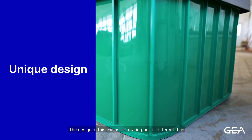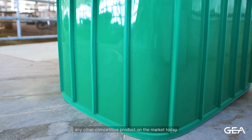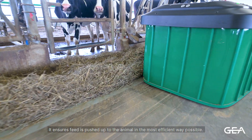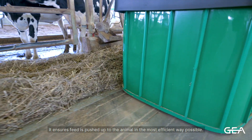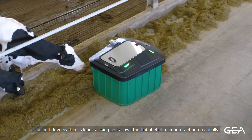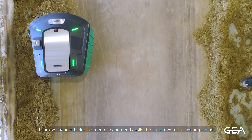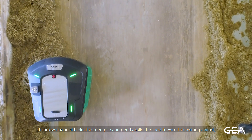The design of this exclusive rotating belt is different than any other competitive product on the market today. It ensures feed is pushed up to the animal in the most efficient way possible. The belt drive system is load-sensing and allows the RoboRevel to counteract automatically. Its arrow shape attacks the feed pile and gently rolls the feed toward the waiting animal.